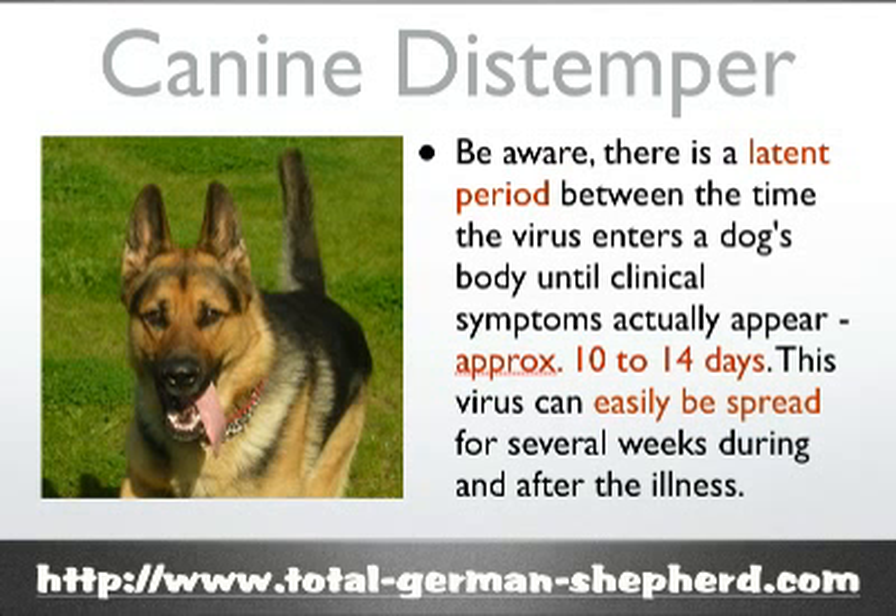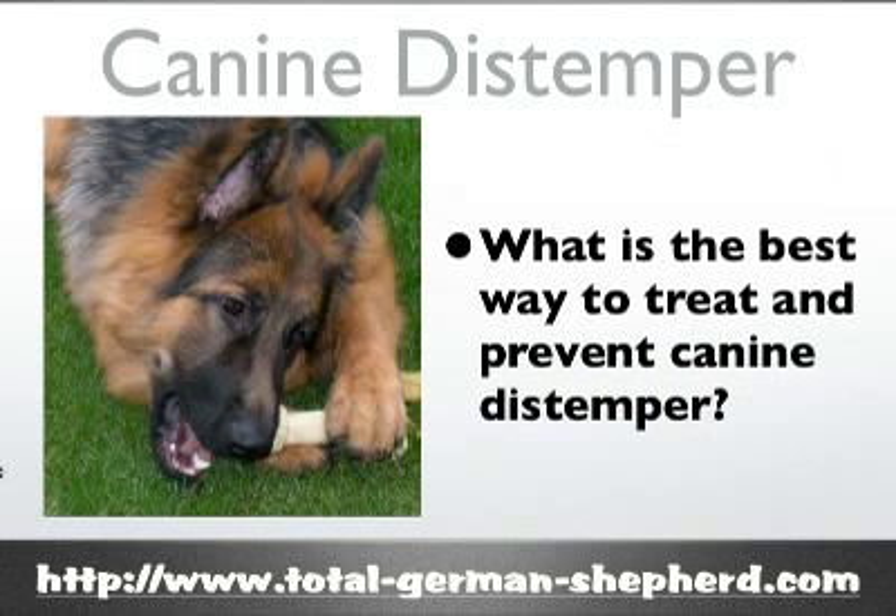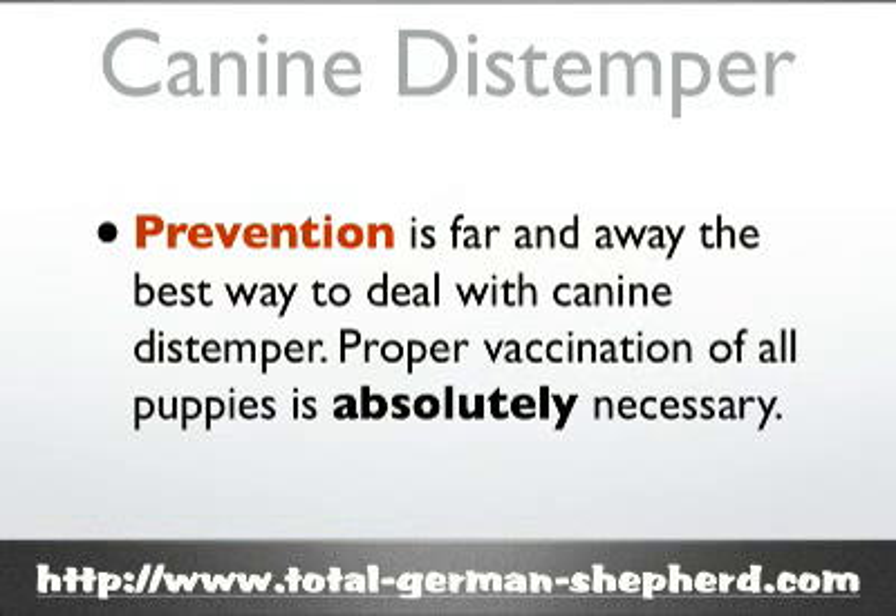The virus can easily be spread for several weeks while your dog has it, and also after the illness has been resolved. Prevention is by far the best way to deal with canine distemper. Proper vaccination of puppies and dogs is absolutely a necessity.